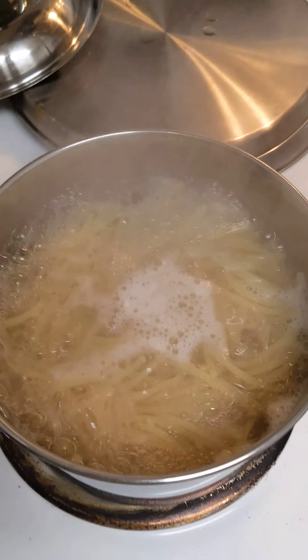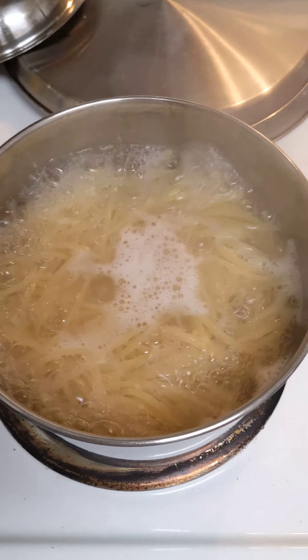Here's the spaghetti noodles — regular spaghetti noodles cooking. This was a pack we got out of Trader Joe's.